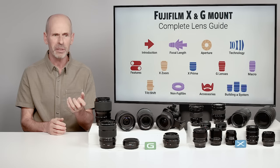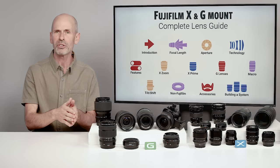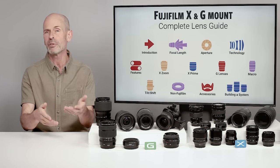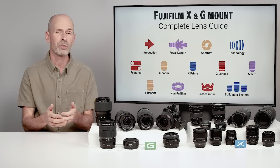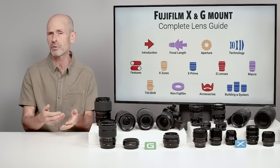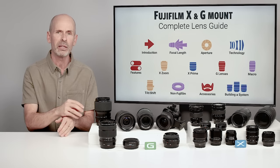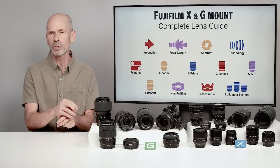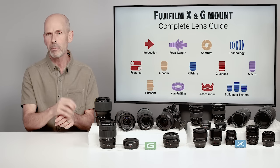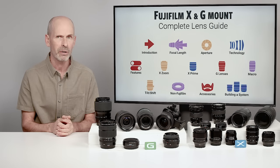Specifically, I'm going to be attacking the subject in a different way. In earlier sections I'll be talking about a particular lens and different things you can do with it. In building a system, we're going to be talking about particular subjects — portraits, action photography, landscapes — and then which specific Fuji lenses are best for that task. There's going to be some really good recommendations on the best choices and the compromises between different options available.